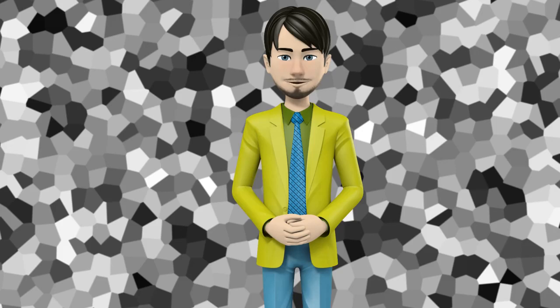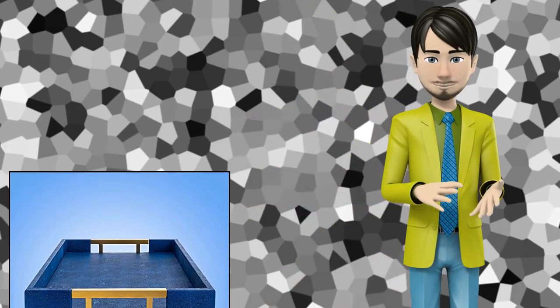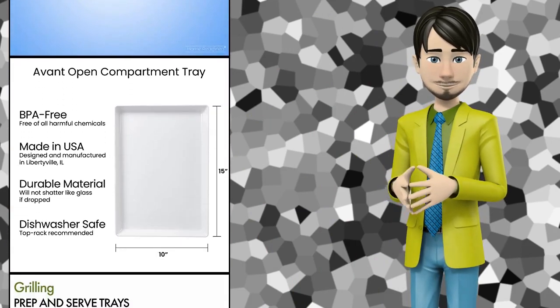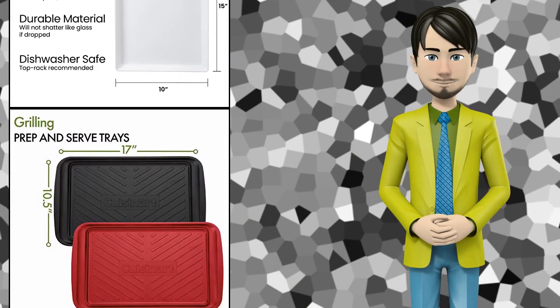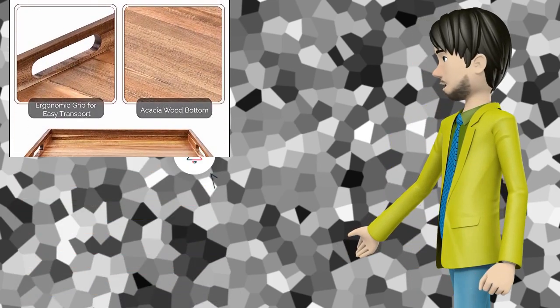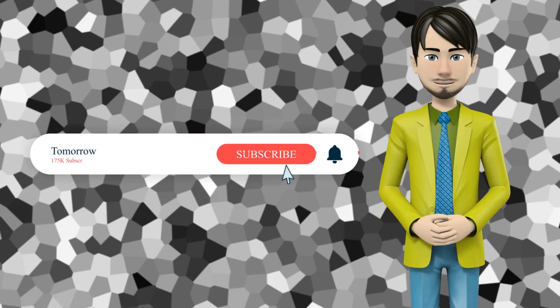Hi guys! In this video I will talk about amazing top 10 serving trays. I hope this video will help you to make the right decision. If so, give me a like and subscribe to my channel. Also turn notifications on to receive amazing top 10 products videos.